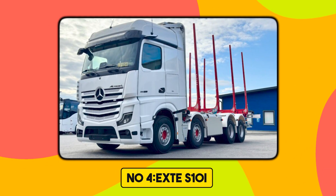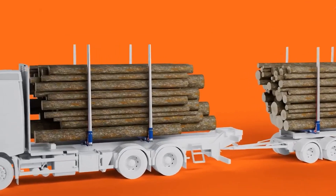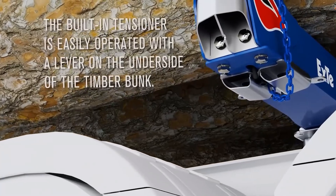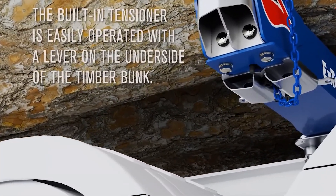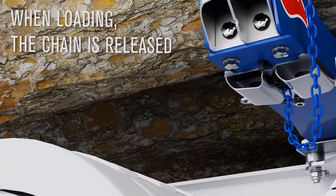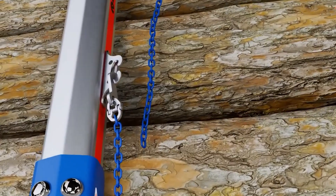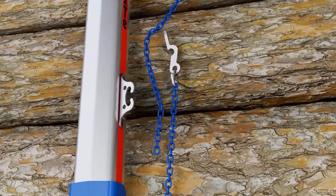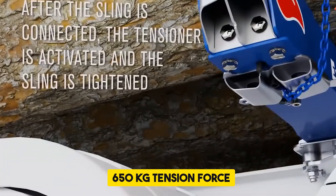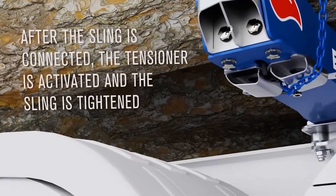Number 4. XDS-10i. The XDS-10i is a high-performance timber bunk system engineered for modern log haulage demands. Built from high-strength steel, its frame is broader and lower than prior models, enhancing load volume while maintaining stability. Its standout feature is the built-in tensioner integrated directly into the frame, meeting international regulatory requirements, including Finland's 650 kg tension force standard and simplifying the load securing process.